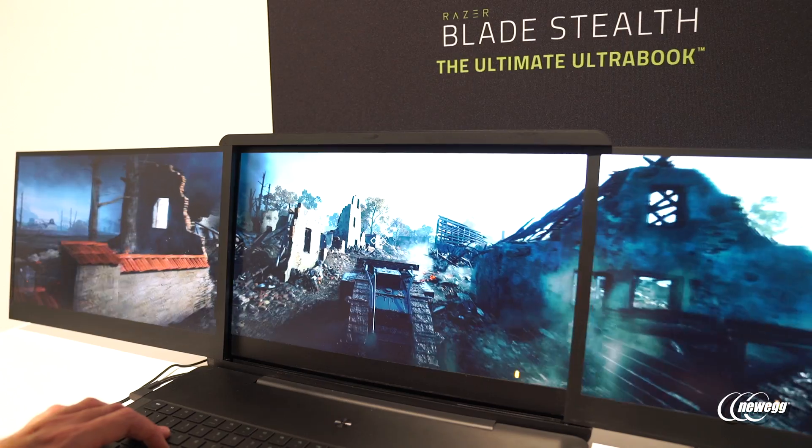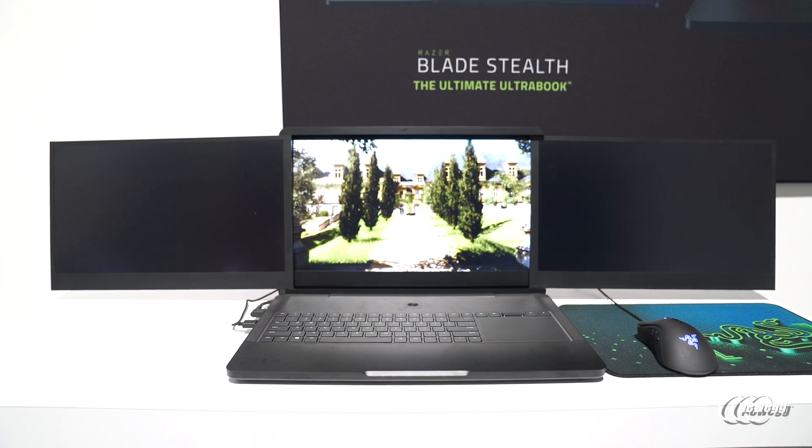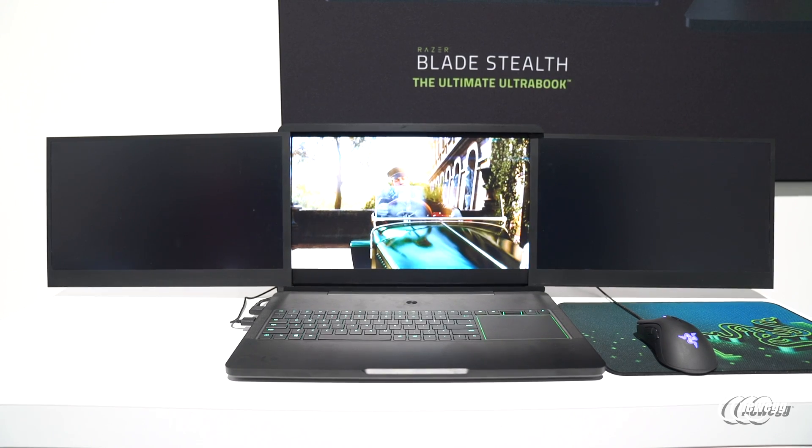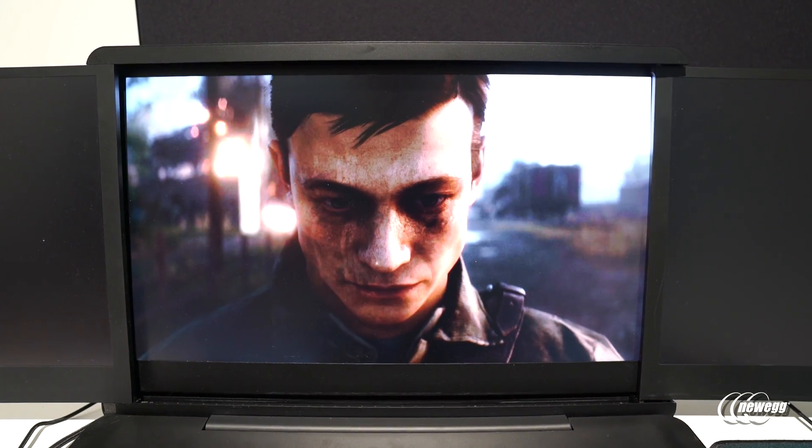We're here at CES to get feedback from viewers, fans, and attendees — to see what people want out of Project Valery and to help drive the development process for this concept. Ever since we announced it yesterday, we've been getting overwhelmingly positive feedback with a lot of people wanting to see it come to life. In terms of whether it will actually ship, it's a possibility, but we need to gather all that data to build out the best system we can provide.